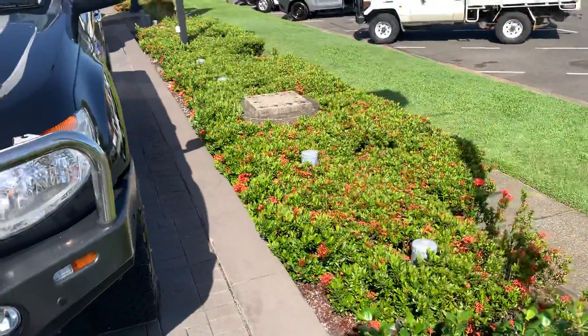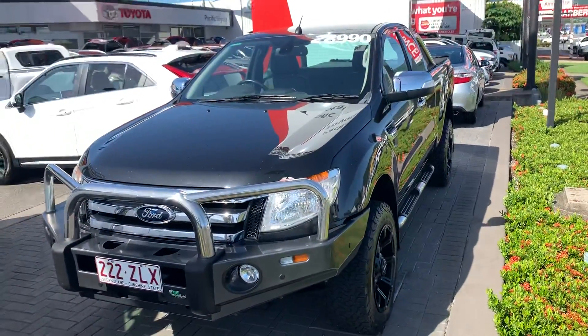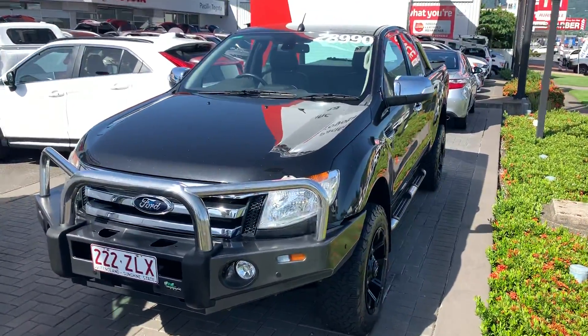And there we have it — that's our 2012 Ford Ranger extra cab, $28,990 drive away. Thanks for watching.